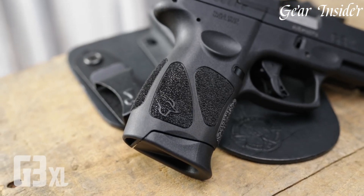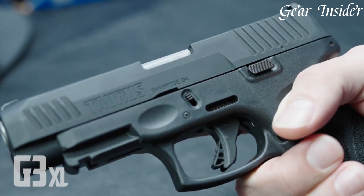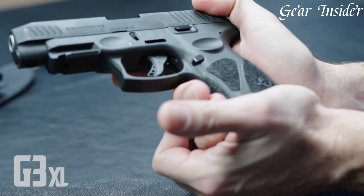The Taurus G3 XL stands as a testament to Taurus' dedication to providing an affordable, reliable, and feature-rich firearm, making it an attractive choice for those prioritizing both form and function in a concealed carry pistol.